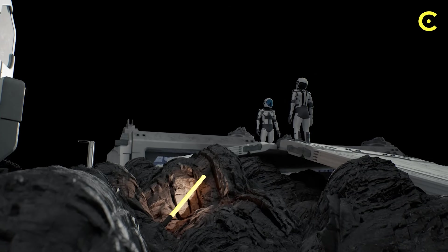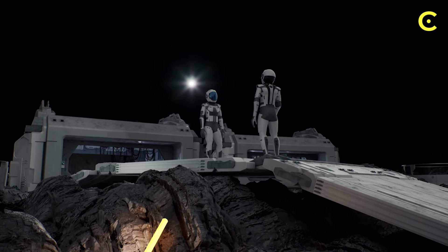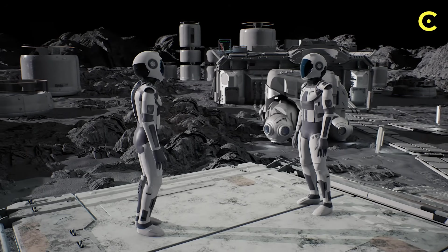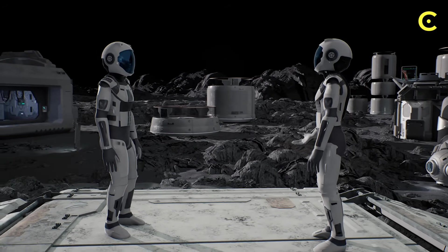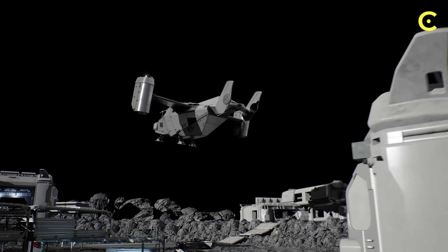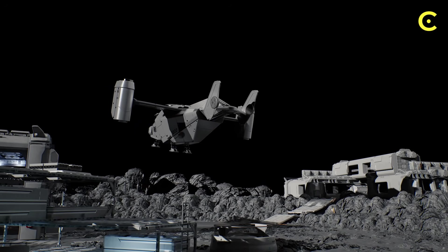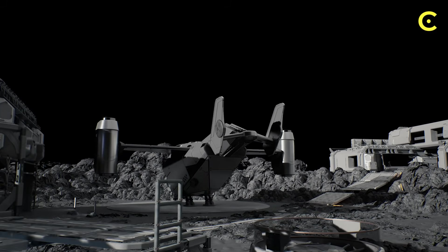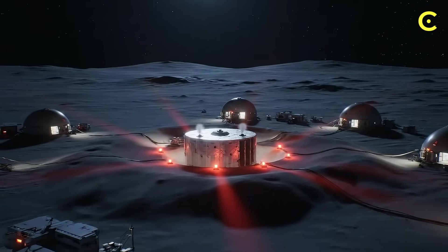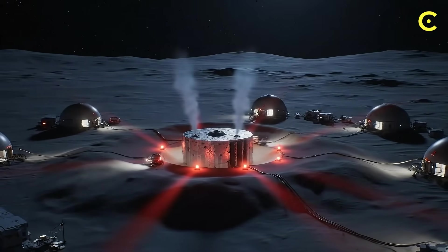So here's the question — drop your answer in the comments: if you could build anything on the moon with unlimited power, what would it be? Because in five years, that question stops being hypothetical. The reactor could land in 2030. The power turns on. And for the first time in human history, we'll have a permanent foothold beyond Earth — not because we visited, but because we stayed. The nuclear age in space starts now. The only question is: who gets there first?